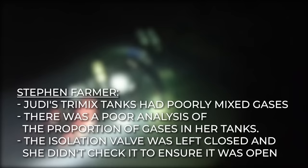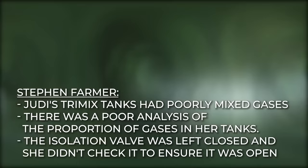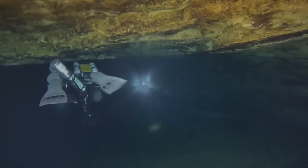Stephen Farmer, a fish and wildlife investigator, made three statements regarding the reasons Judy became badly injured: her trimix tanks had poorly mixed gases; there was a poor analysis of the proportion of gases in her tanks; and the isolation valve attached to the manifold connecting the two tanks was left closed, and she didn't check it to ensure it was open. Some professionals said that all divers must check their breathing gases before starting their dive. Had she tested the isolation valve, she would have noticed that the tanks were not evenly pressured and probably would have cancelled the dive.